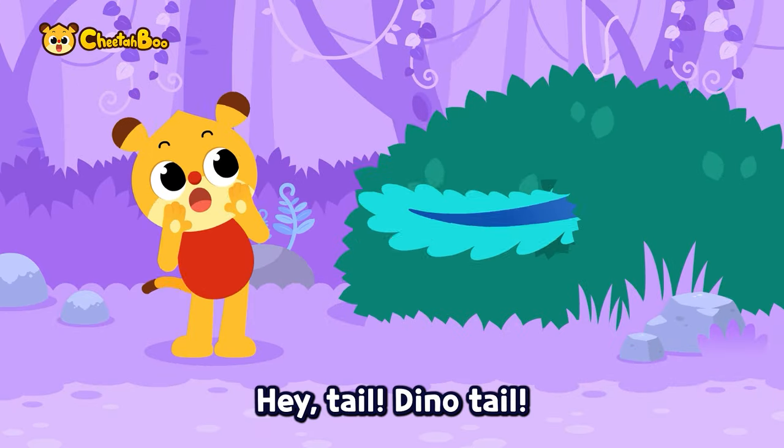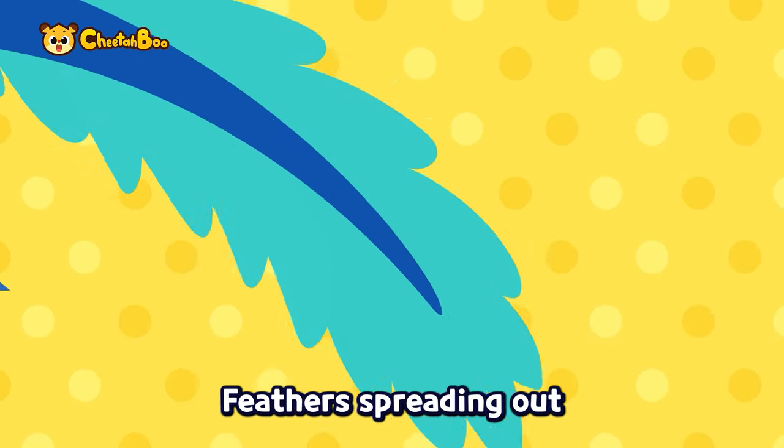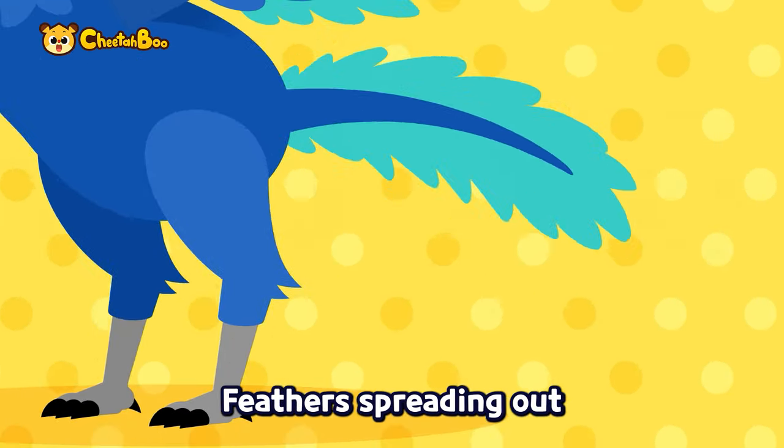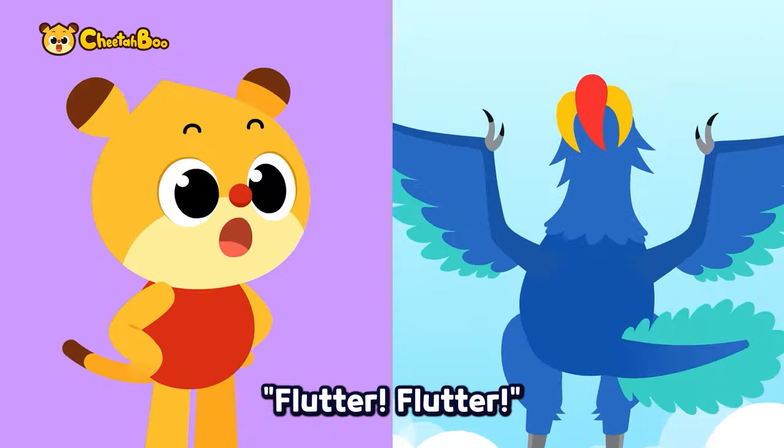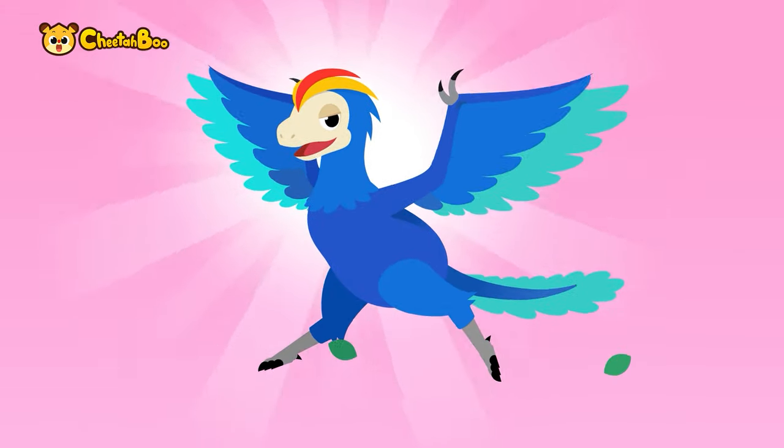Hey tail, dino tail, whose tail are you? Spread a full tail, feathers spreading out — fly away, flutter flutter! I get it, you are — Archaeopteryx!